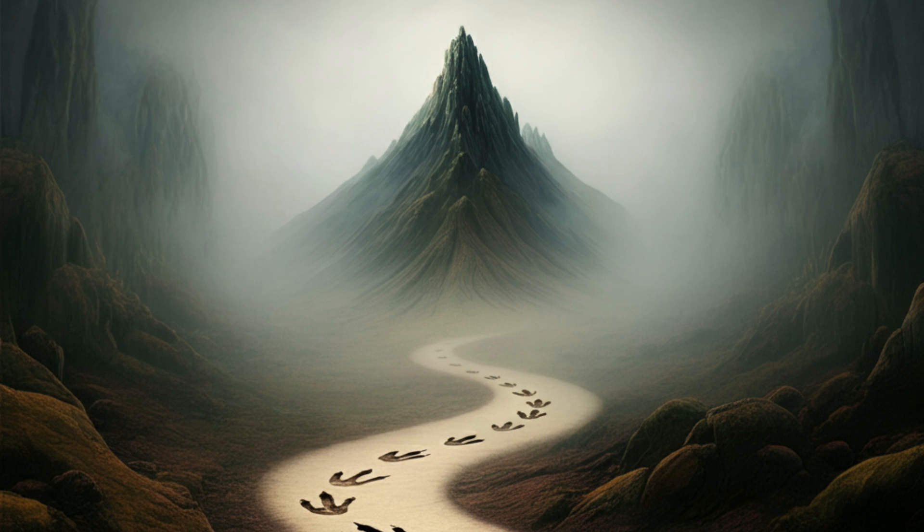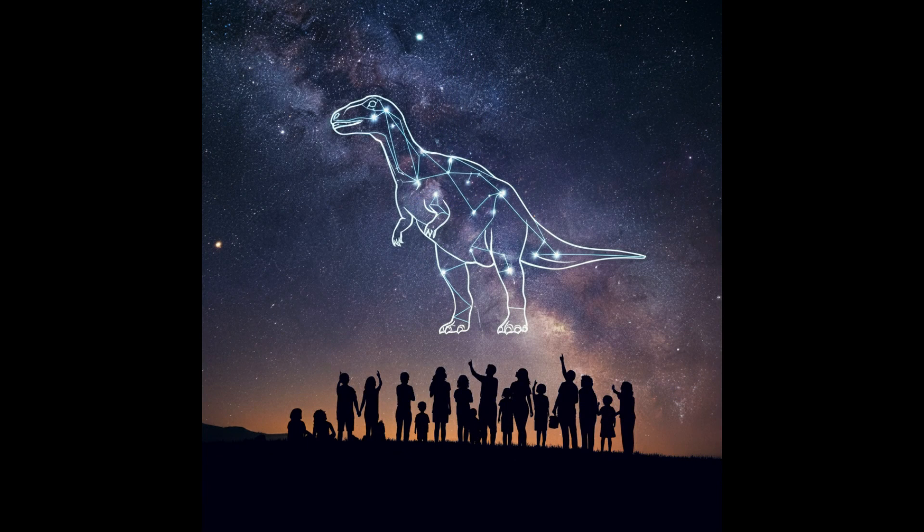Maybe some of you watching this will be the ones making those discoveries. That's the beauty of science — it's a never-ending adventure. Always exploring, always discovering, and we're all invited to join in. So keep those questions coming, keep exploring, and never stop being curious. You never know what you might find. That brings us to the end of our deep dive into the Yixian Formation.